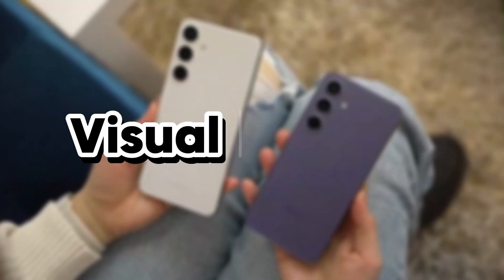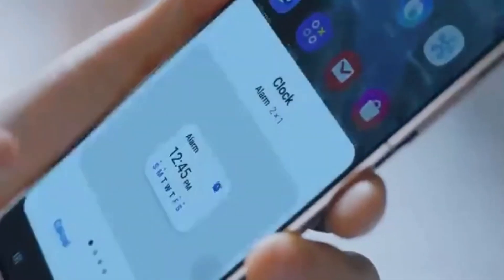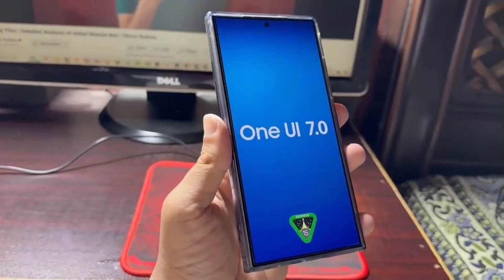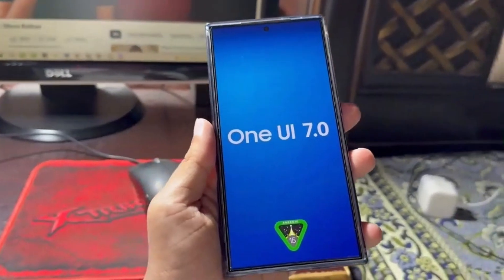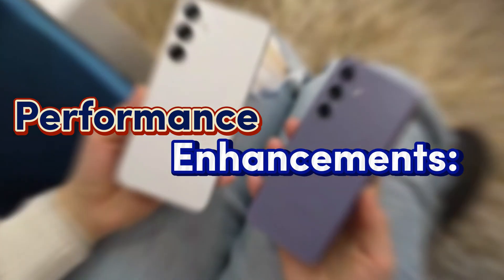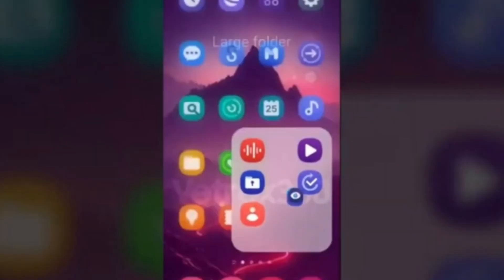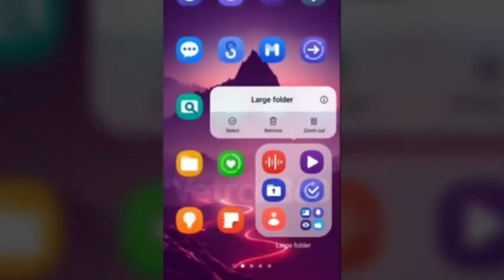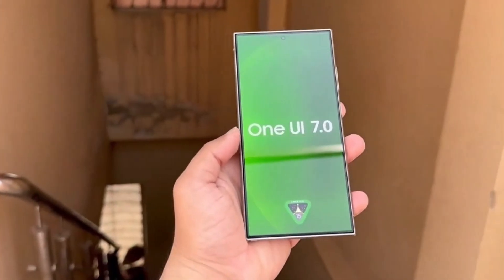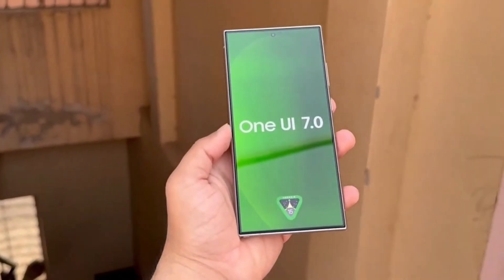So what can we expect from One UI 7? Based on previous updates and industry trends, we can make some educated guesses. A visual refresh is almost guaranteed — expect refined icons, new color palettes, and smoother animations. On the performance side, One UI 7 should offer smoother multitasking, faster app launches, and better overall responsiveness.